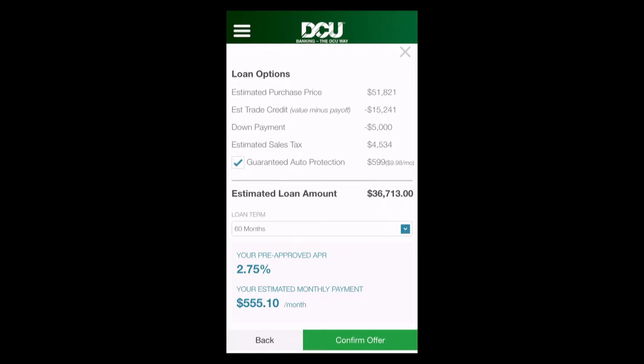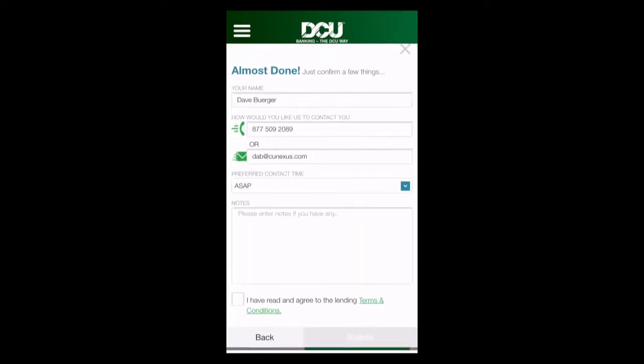Click continue and the trade-in information is added to this ledger, along with the down payment, the vehicle information, and the appropriate sales tax. It's also bundled in a guaranteed auto protection — or GAP — policy like those offered by our friends at CUNA Mutual Group, and it's calculated my loan amount and payment. It looks good to me, so let's go ahead and do this.